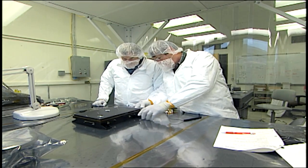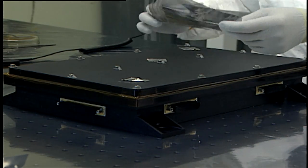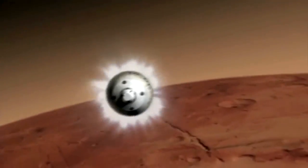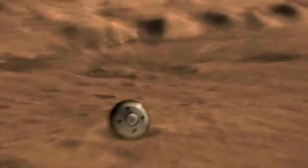This electrical box, built and tested at NASA's Langley Research Center in Hampton, Virginia, is no ordinary box. It's an interplanetary traveler hitching a 354 million mile ride to Mars on board the Mars Science Laboratory, or MSL, which launched November 26th. MEDLI is an instrumentation system on the aeroshell of the Mars Science Laboratory, and it measures the temperature and pressure on the aeroshell as MSL flies through the Martian atmosphere.